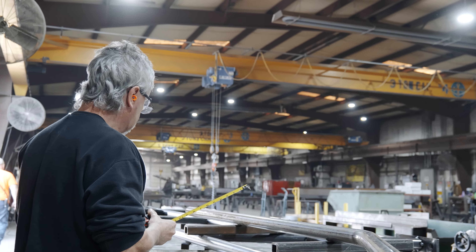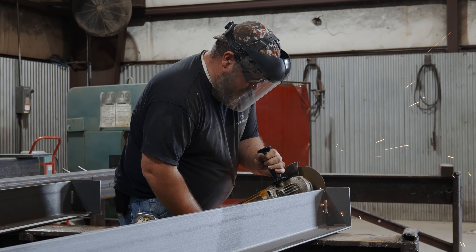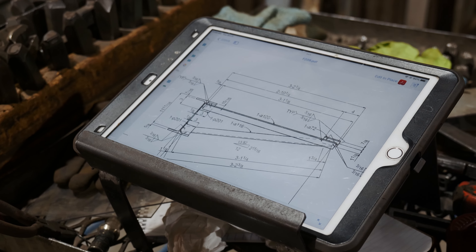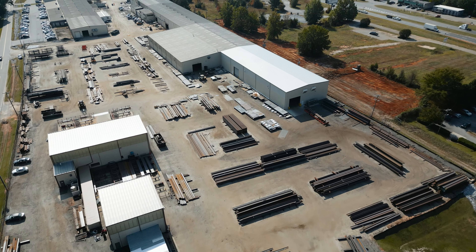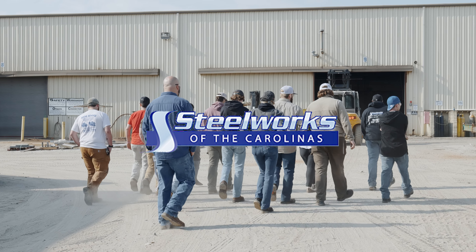Each welder that comes in will be qualified on a 2G test using 1/16th diameter flux core wire. Metal core will be the same process, same test. We start you out in 2G, and as you learn our process — because we roll all our material in position — we will qualify you in the 3G and 4G as needed.